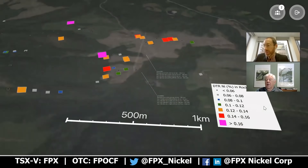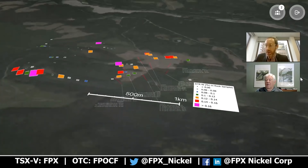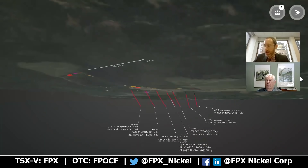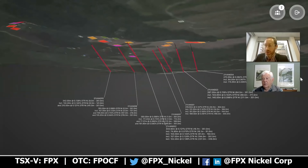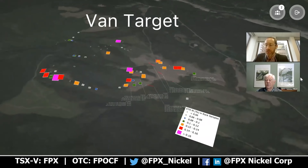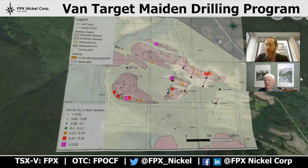We are seeing that trend of mineralization typically getting higher in its nickel content as you move south. Just another visualization here — these models are available on our website for people to play around with in more detail, and also to understand the positioning of the drill holes in relation to some of the historical outcrop samples shown by the colored blocks. Returning to our overall plan map showing the location of the nine holes drilled in the central and eastern part of the target.